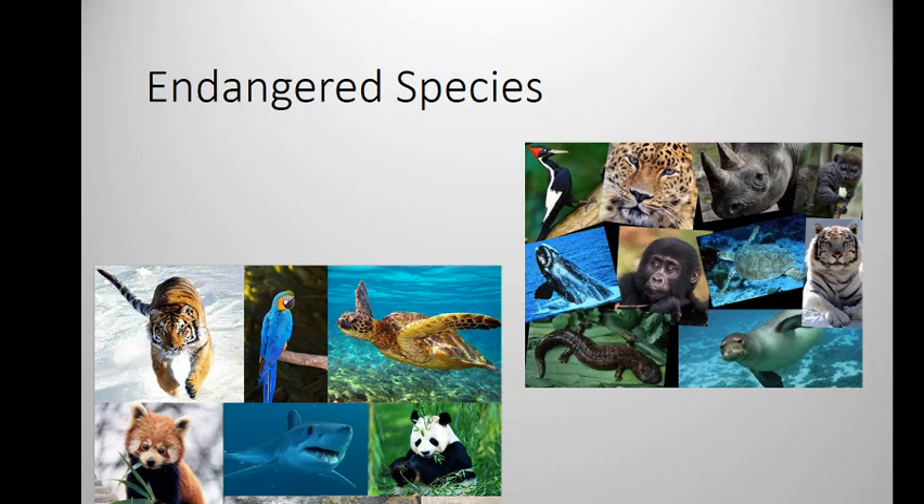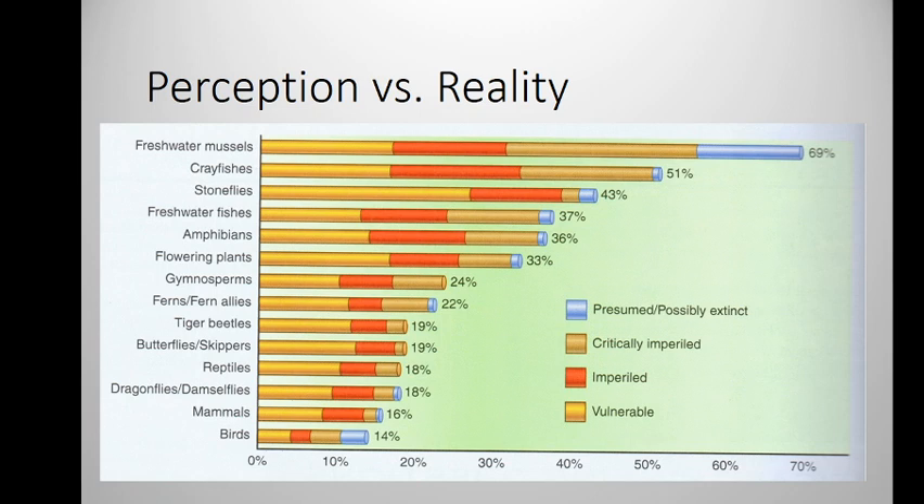The reality, though, is slightly different. When we see what species are actually endangered in the world, this is a graph showing all of the endangered species in the U.S. broken up by different groups. And what we see is freshwater mussels — little clams that are living in our streams and rivers — crayfish, stoneflies, these are insects, other fish, amphibians, frogs and salamanders. And we don't get anything fuzzy and furry until we get to the mammals.